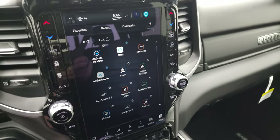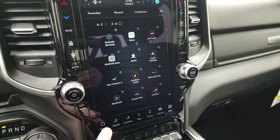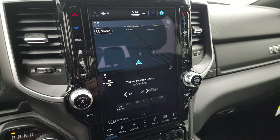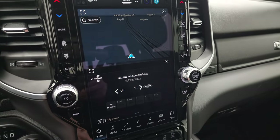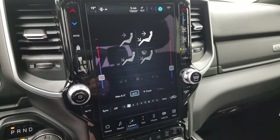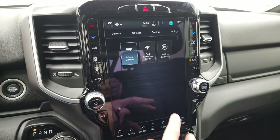Here is the Uconnect 5 12-inch radio. The Uconnect 5 radio is run on Android. It has AM, FM, and Sirius XM radio capabilities, and this one also has the factory navigation system. Notice you can do your climate controls on the outsides, or you can control it through the radio. You also have your heated seats and heated steering wheel controls there, and you can do your different vehicle modes.